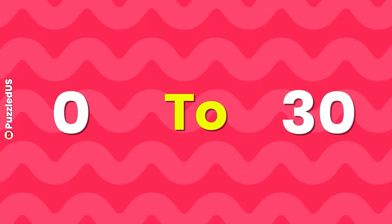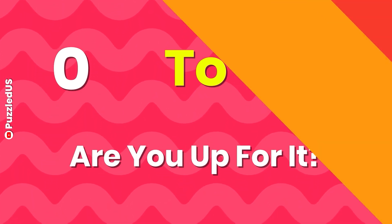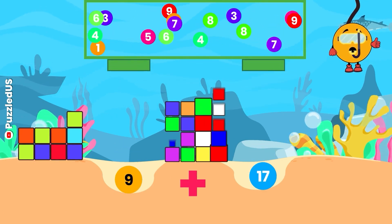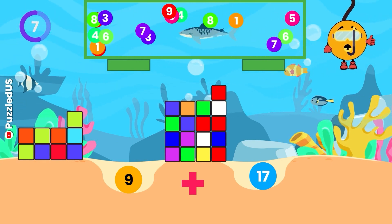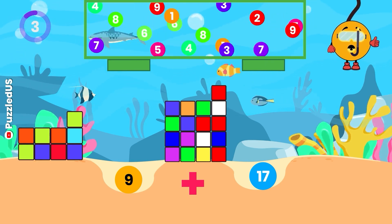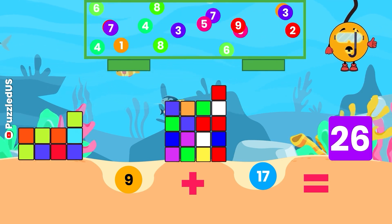In round 2, we'll challenge you with numbers from 0 to 30. These questions require more concentration. Are you up for it? Let's find out! First question of round 2: What's the result when we add 9 and 17? Keep your eyes on the cubes and the falling balls. Your time starts now! Time's up! The answer is 26, just like the number of letters in the alphabet!